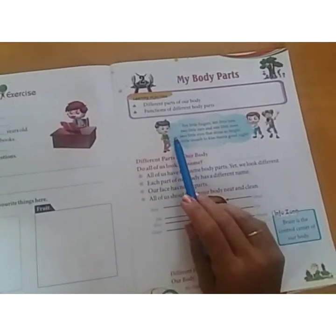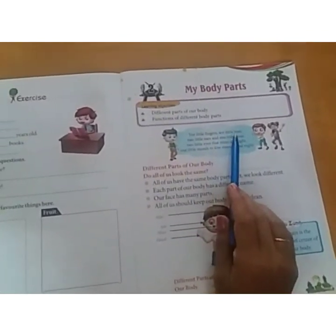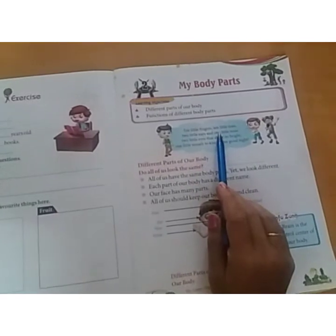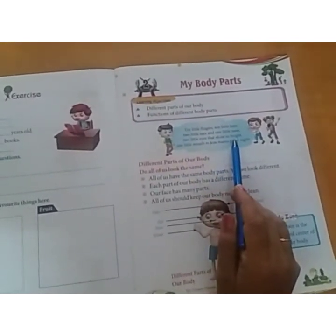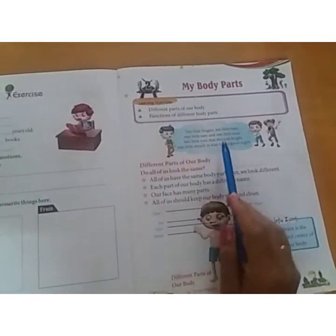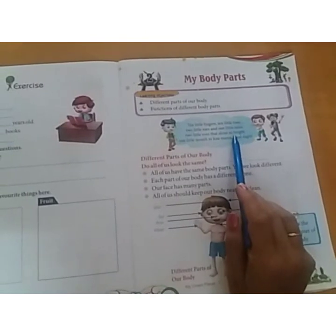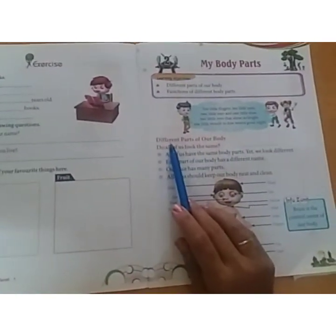This poem talks about ten small fingers, two small ears, one small nose, two small eyes which are very bright, and one small mouth to kiss mama goodnight. All of us will remember this poem. It describes different parts of our body.